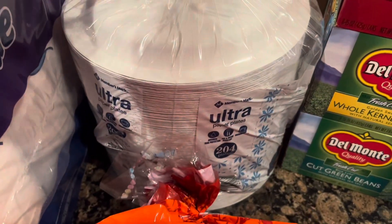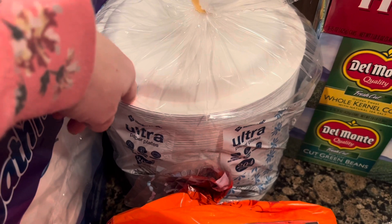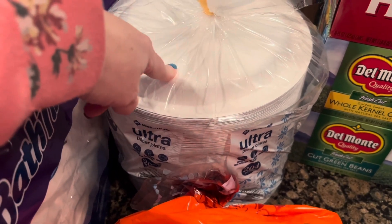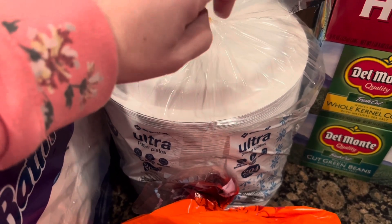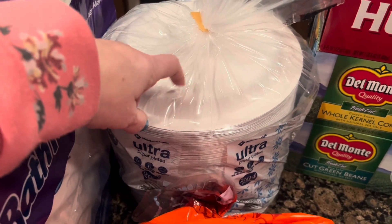Got another package of paper plates. I like to have these on hand, especially for school nights, for quick easy dinners — we'll just throw them on paper plates. I do try to do as many dishes as I can, but between school and work it can get a little hectic, so sometimes paper plates come in really handy.